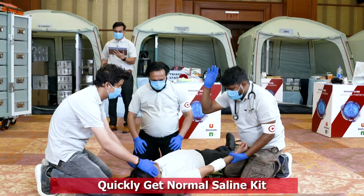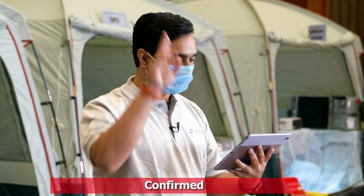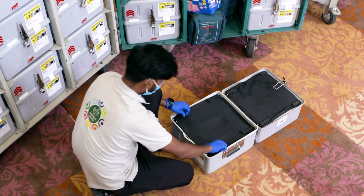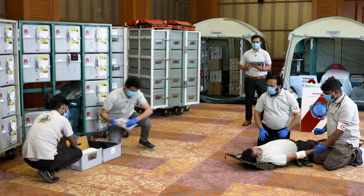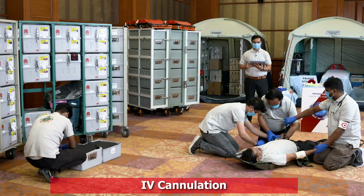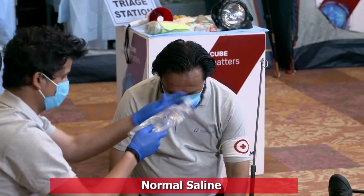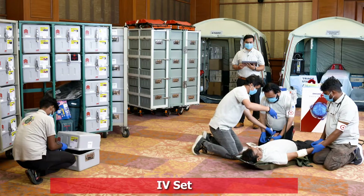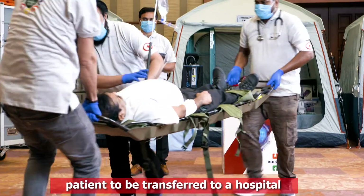Quickly get Normal Saline Kit. The patient has been given first aid and now needs to be transferred to a hospital.